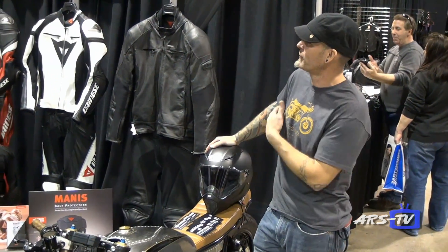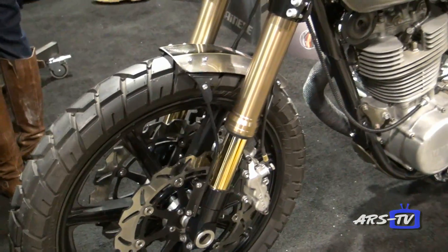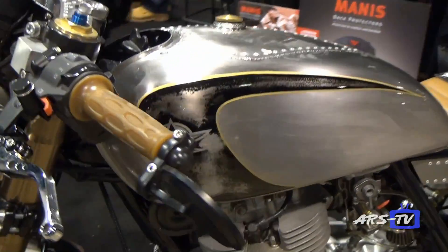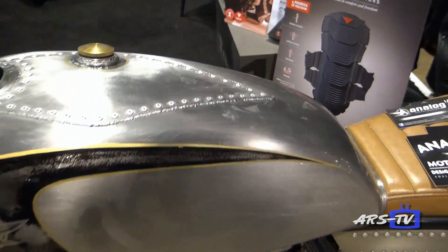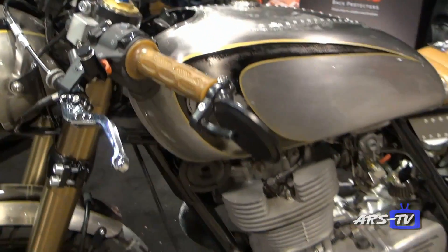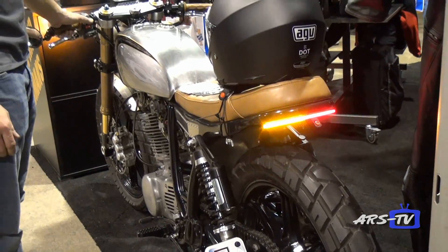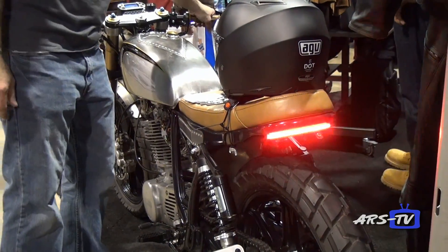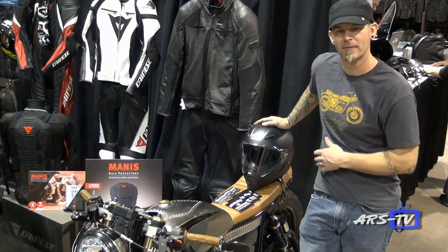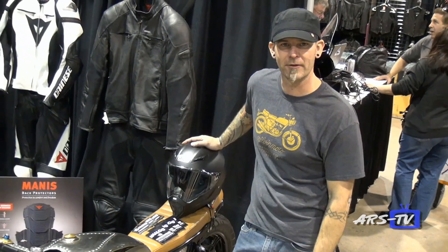Here we are at the Dainese booth. We have a couple of bikes over here. This is a late 70s SR500 by Yamaha — full custom job. It's got a GSXR front end, custom seat pan, custom sub-frame, battery box, all kinds of crazy custom stuff on it. It's built for a gentleman in Chicago by the name of Mark, and it's one of my favorite builds I've ever done. A lot of custom work and love went into this one.